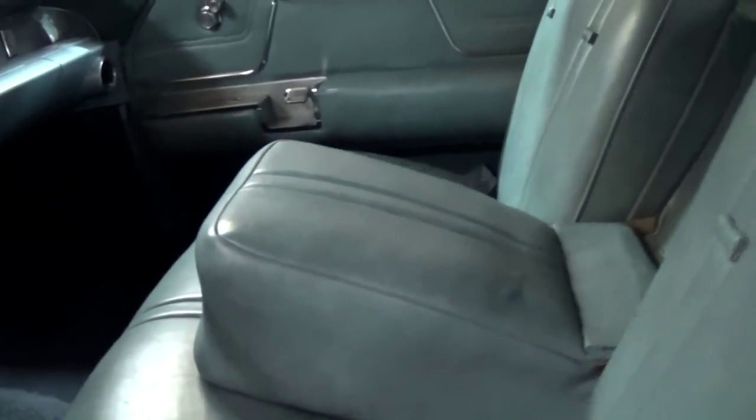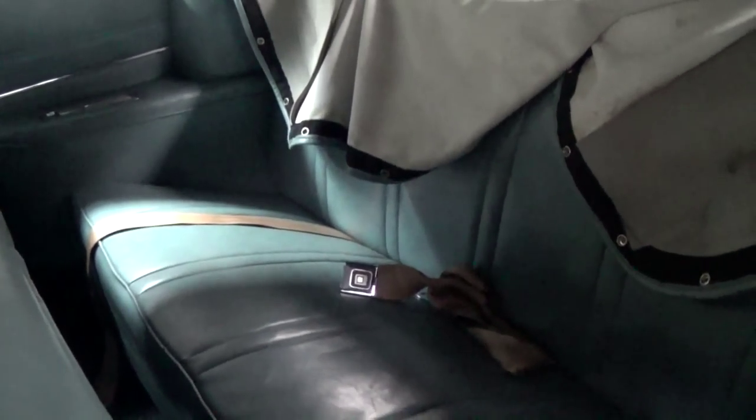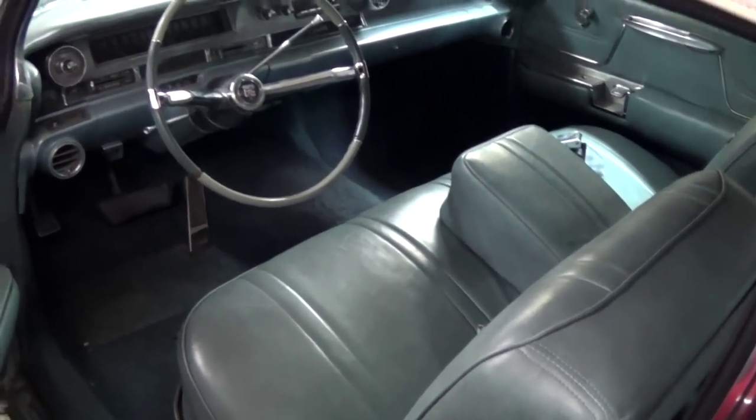It's looking pretty sharp in here. Nice big bench seat with a fold-down armrest in the center, and of course a rear seat to match. You can see they've got a snap-on boot — a tonneau cover type of thing — to go over the top when it's down. Nice and roomy, that's for sure.